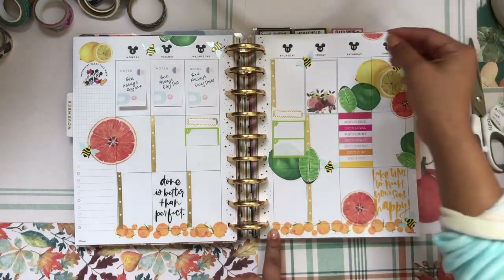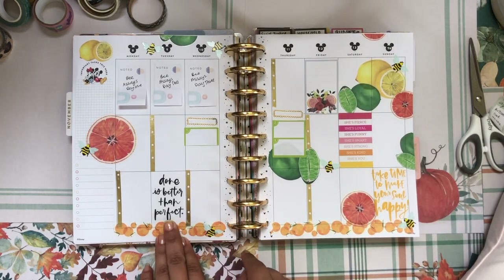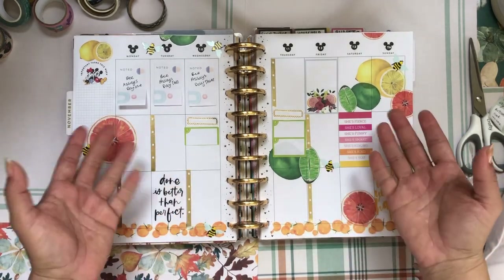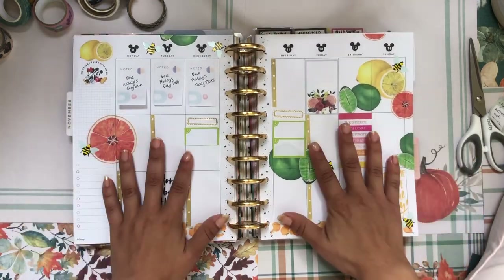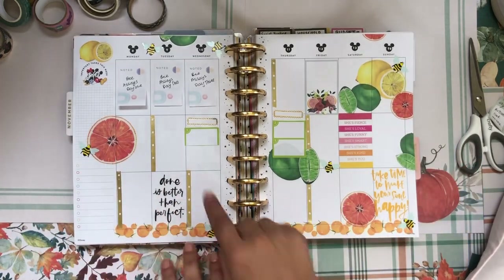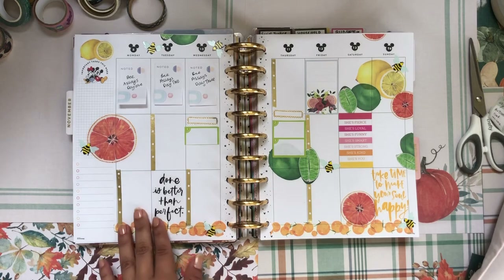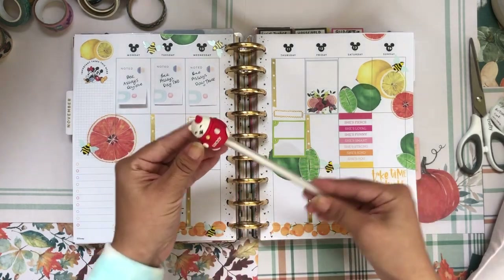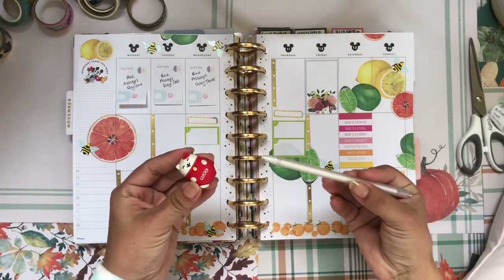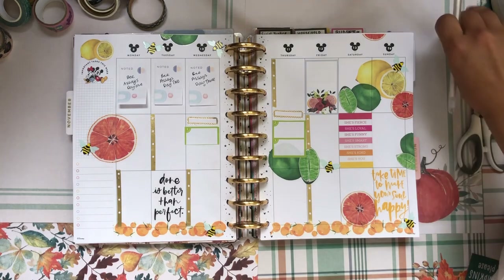I have one bee sticker left so I'll go ahead and put it down. I need to get more bee stickers because I use them quite a bit. Let me put another one to balance out the top. It's perfect because honey bees are one of the main pollinators of citrus plants — so this is a honey bee citrus inspired theme, which I love. Now I'm going to write down everything I need to get done throughout the week using my lucky cat pen. I love this pen so much — it has such a fine tip and is so smooth, and the little cat is just so adorable.